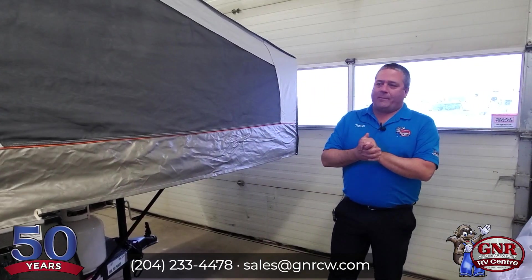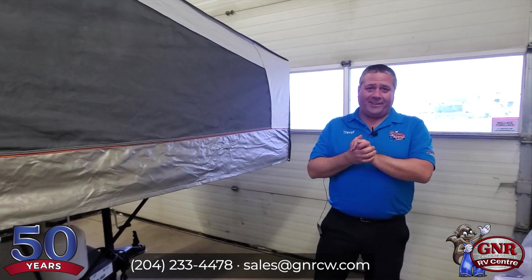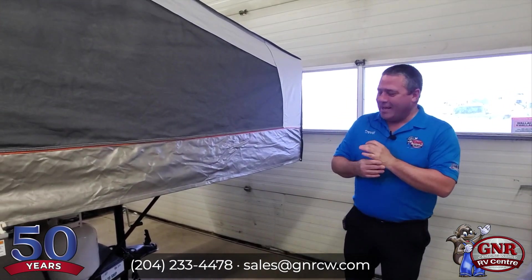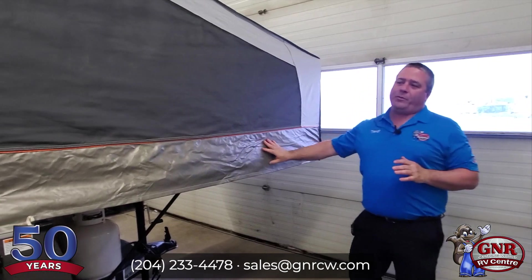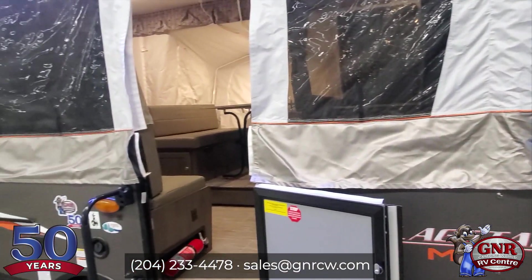Hello everyone, it's Trevor from GNR Camping World in beautiful, sunny, freezing Winnipeg, Manitoba, Canada. Today I'm standing by this 2022 Forest River Flagstaff Max Series 228D.